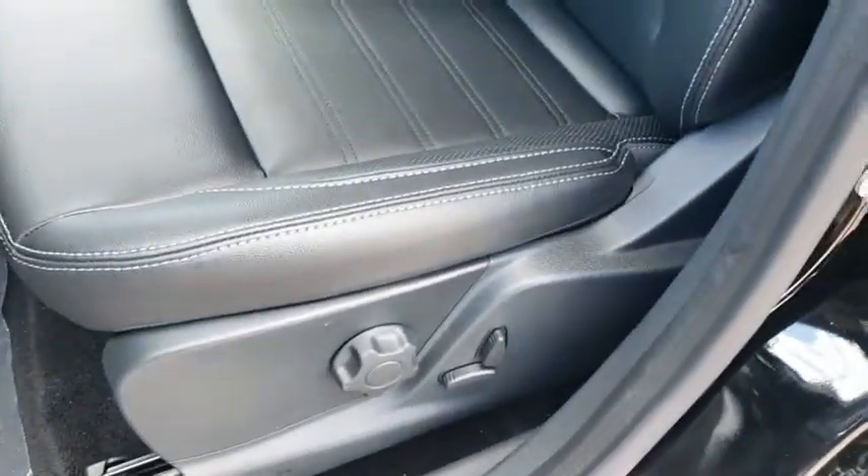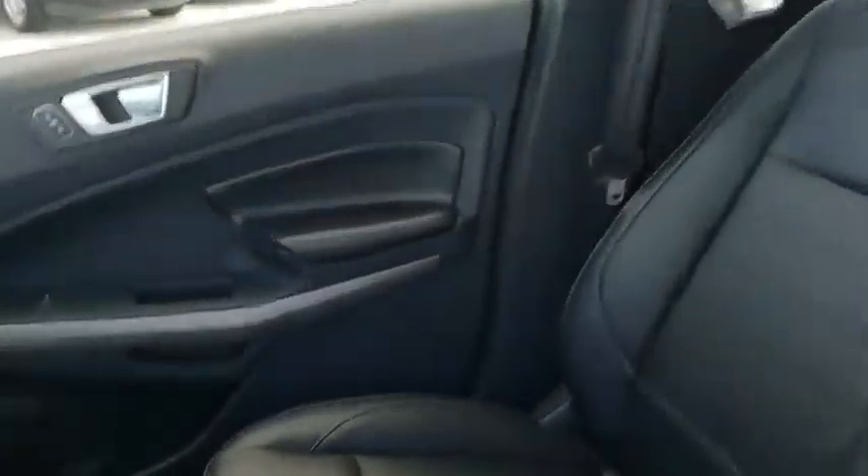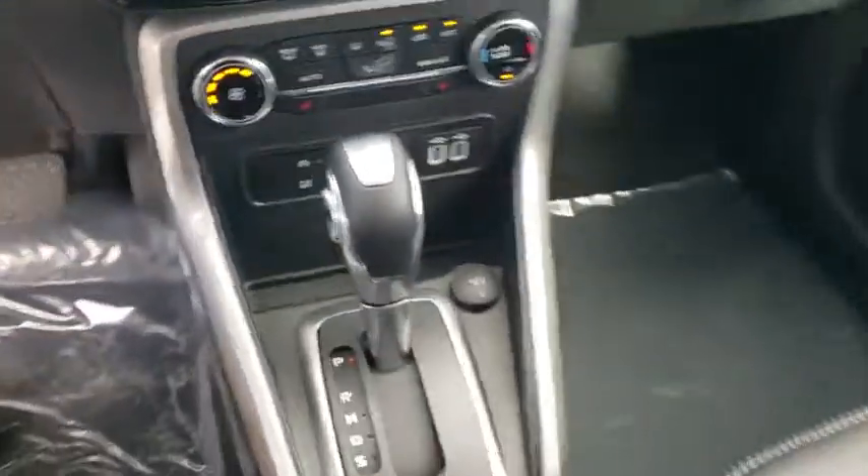Bluetooth, power steering, adjustable steering wheel, cruise control, floor mats, auto dimming rear view mirror, aluminum wheels, keyless start, four-wheel drive, four-wheel disc brakes.